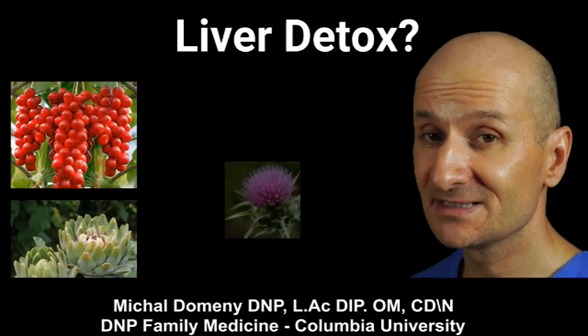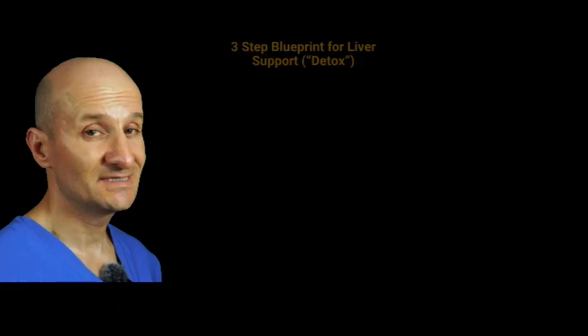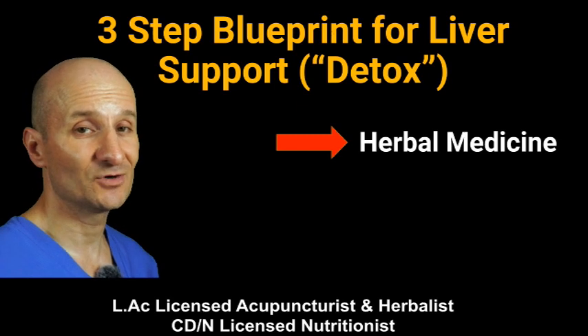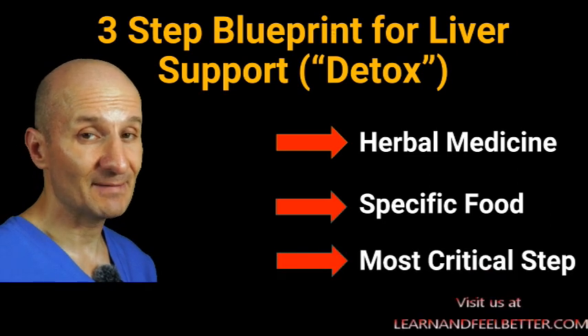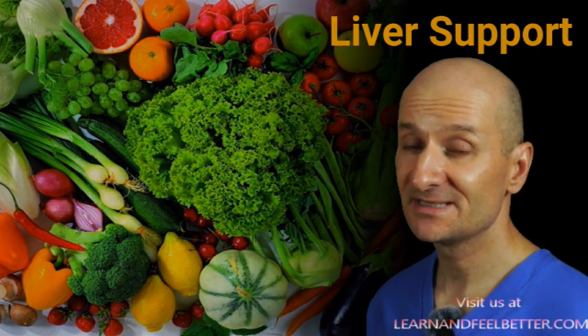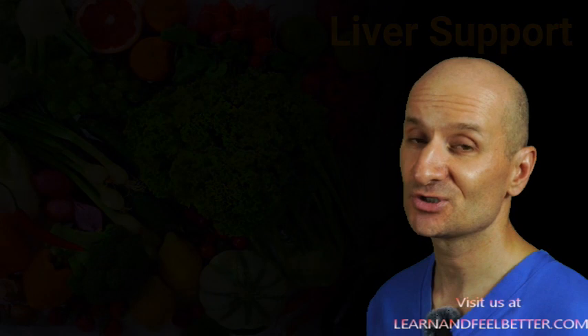The liver is a self-regulating organ that detoxifies itself, but can things like schizandra, artichoke, or milk thistle and other nutrients help? I'll give you a blueprint for a simple three-step process to help your liver do its job more effectively, starting from the least and finishing with the absolutely most important. I'll also discuss why the concept of liver detox extends far beyond what specific foods or drinks you consume.